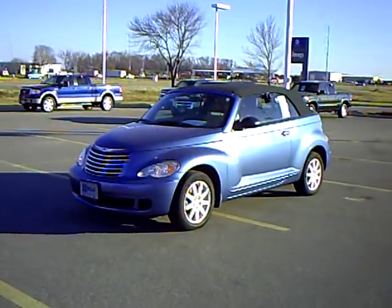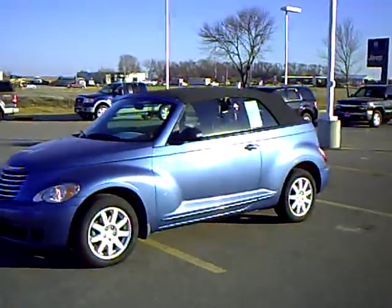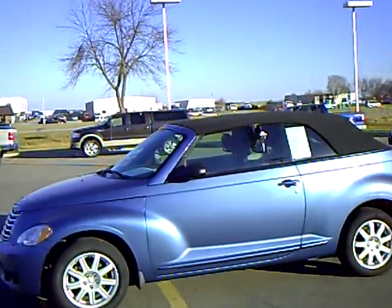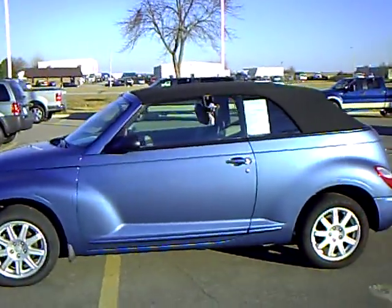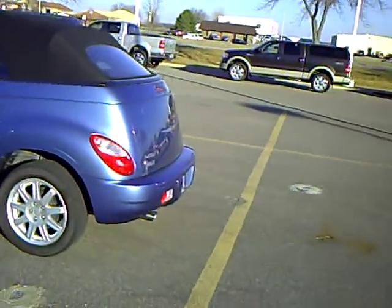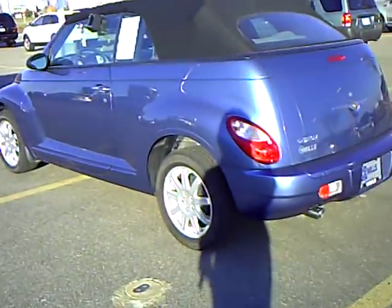Hi, my name is Heather Arendt at Mills Ford Jeep in Wilmer. This is a 2007 Chrysler PT Cruiser convertible. Stock number is 3F100314B. Beautiful blue exterior color. Local trade — very clean, well taken care of vehicle.